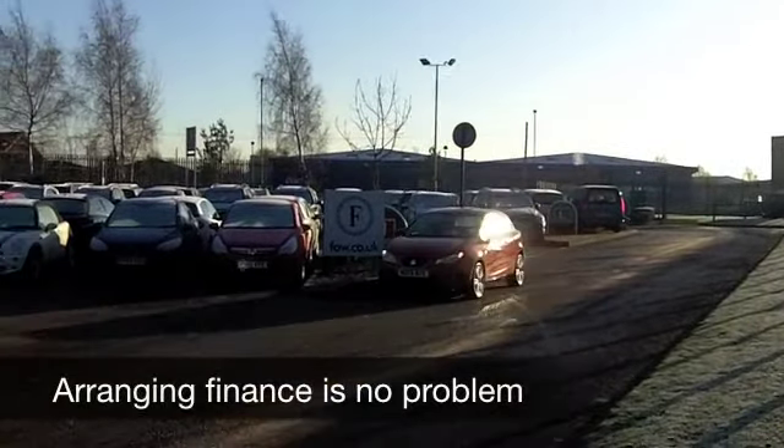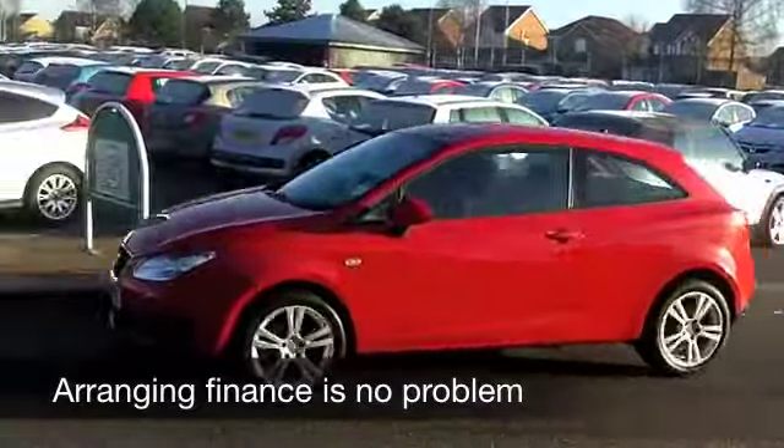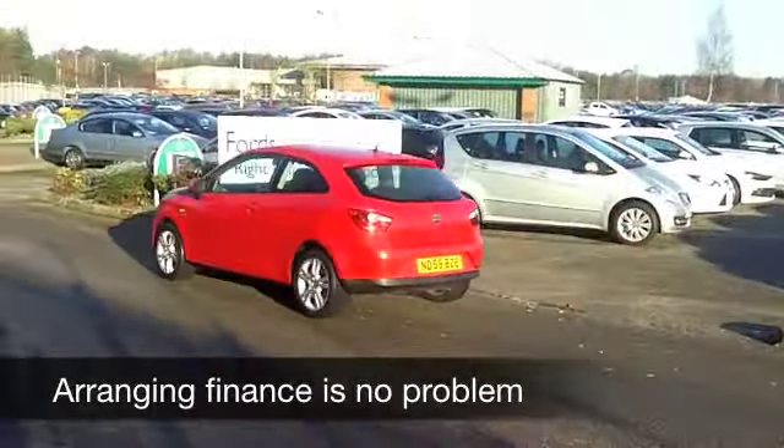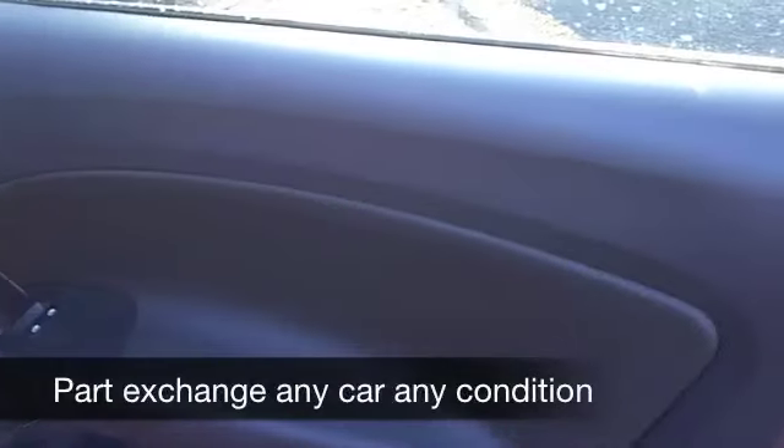This has three doors, red paintwork, and a nice set of alloys. It looks sporty and you're not going to be disappointed driving it. In fact, it will do 0-60 in about 10.5 seconds, so very much a driver's car.